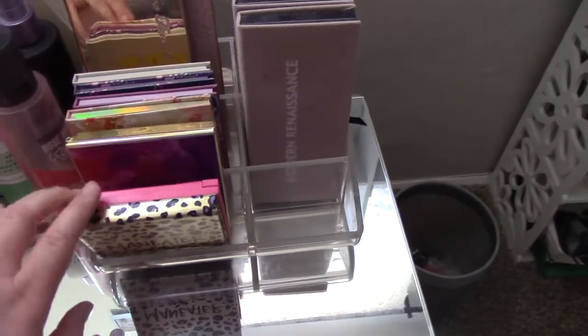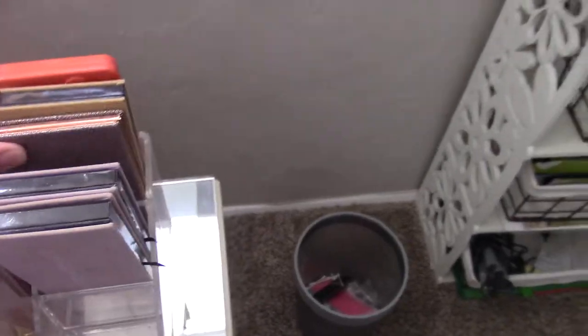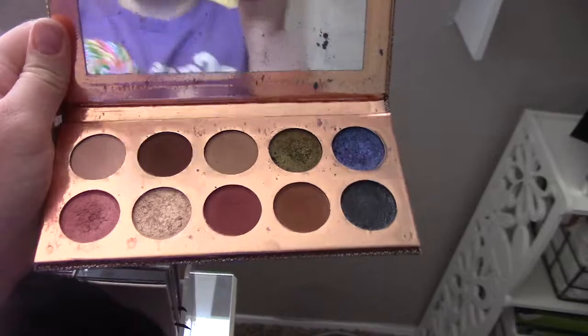And here's some more palettes. These are the CoverGirl ones I used for that drugstore video I did. I have Tarte, ColourPop, more Tarte. This whole thing is ColourPop — I really like ColourPop. Too Faced, Too Faced. Anastasia Beverly Hills. Anastasia, Anastasia. This is the Dose of Colors — Desi and Katie. I don't even know who they are, I just really liked the palette and my husband bought it for me when we were dating. Anastasia and Too Faced.